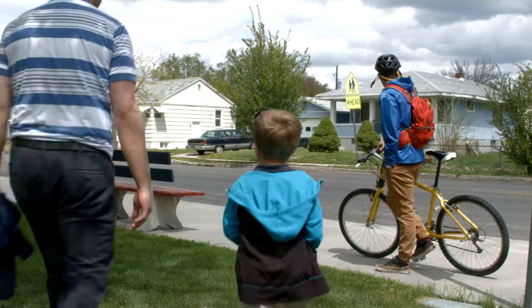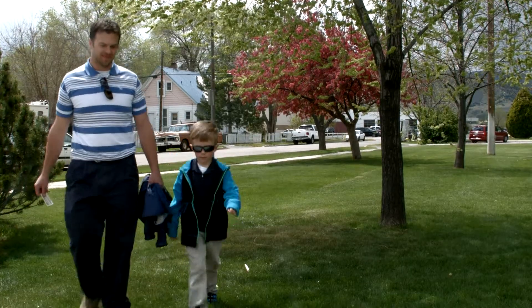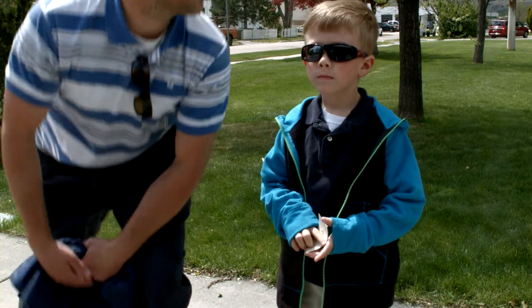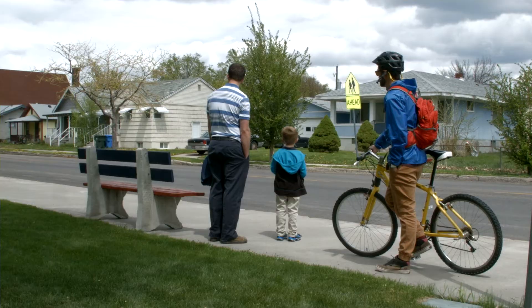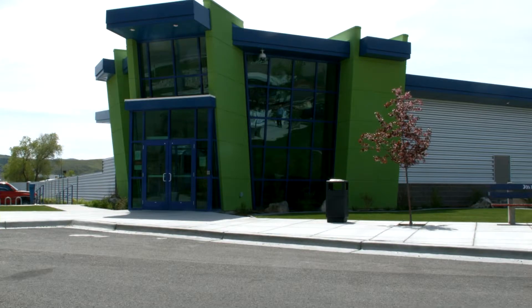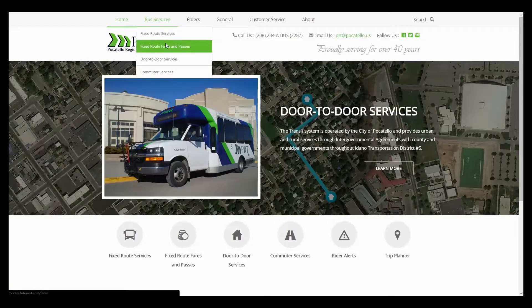Before the bus arrives, it is important that you have your bus pass or bus fare ready. Remember, the drivers are unable to provide change, so you need to have exact fare for boarding. Bus tickets and passes are available for purchase at PRT's Transit Center and other convenient locations, which can be found on the website.